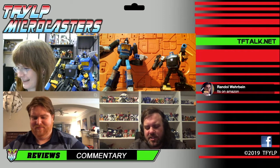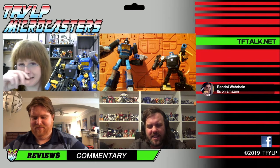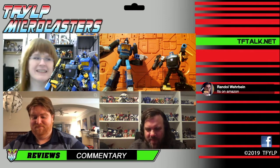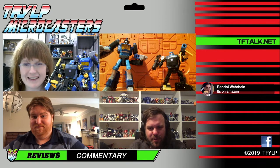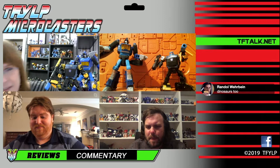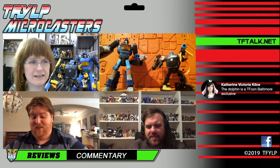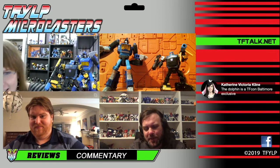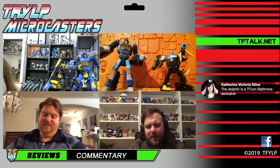That's fantastic. I think you should just start collecting just that — that should be the focus of your collection. I mean, that would be a short collection. There are dinosaurs apparently, according to Randall. There are dinosaurs too. I guess Catherine says this is actually a TFCon Baltimore exclusive. Little did we know.